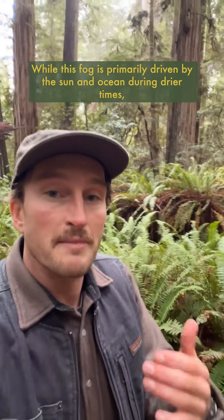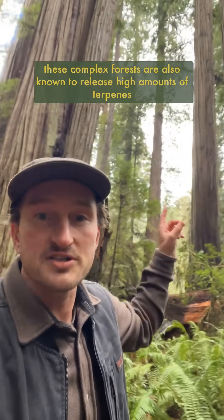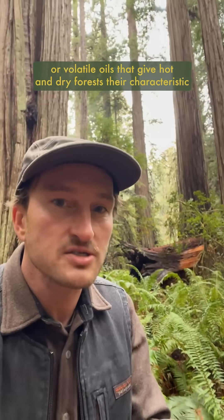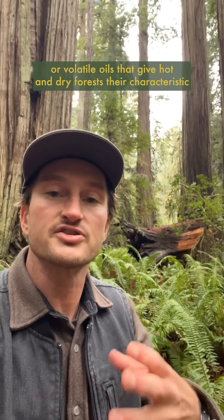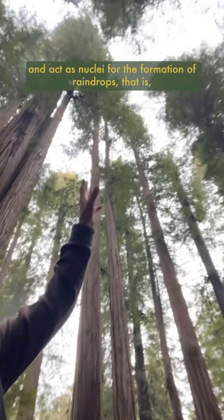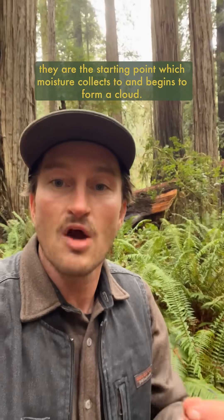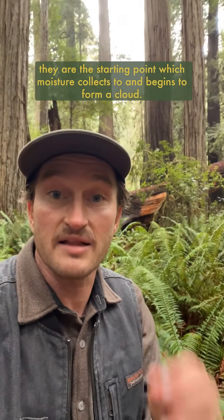While this fog is primarily driven by the sun and ocean during drier times, these complex forests are also known to release high amounts of terpenes — volatile oils that give hot and dry forests their characteristic aromatic scent. These tiny terpenes drift upward and act as nuclei for the formation of raindrops; that is, they are the starting point which moisture collects to and begins to form a cloud.